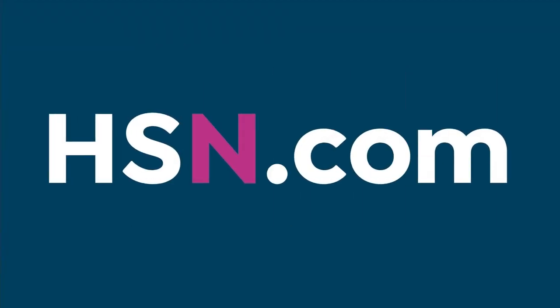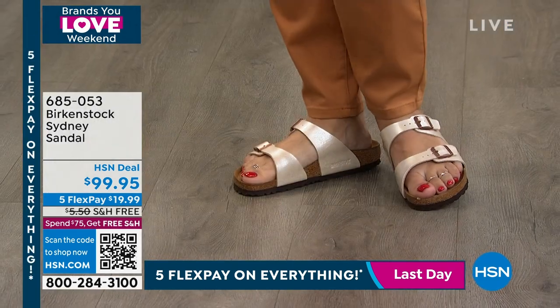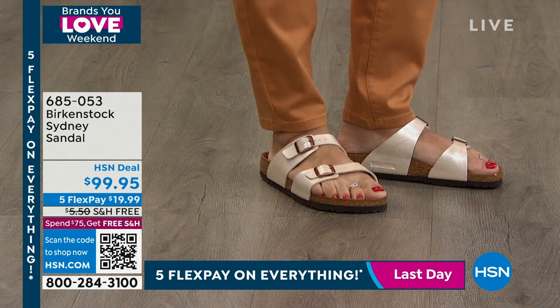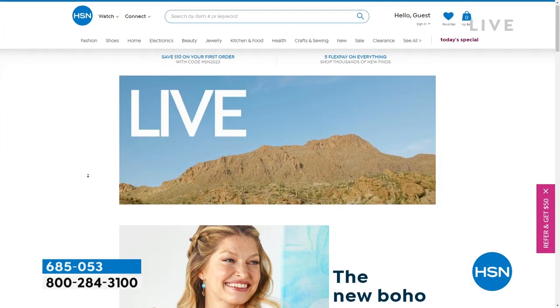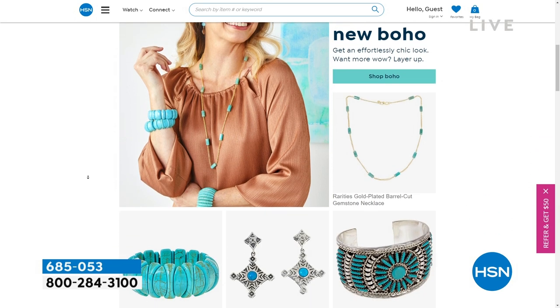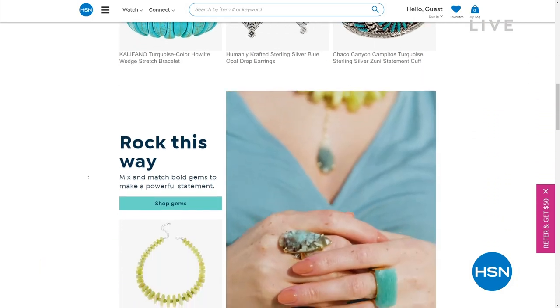This style is actually called the Sydney — it's been a while since I've seen that style. It's like your Arizona, but the straps are just thinner and don't cover your foot as much. We have it in blue, pearl white, and Graceful Taupe. Item number 685-053. You can key into HSN.com. While you're on HSN.com, we're doing our Tucson gem event. We've been doing it for several days, with a big finale coming up Tuesday. Sarah Anderson and Lynn Murphy are there live from Arizona. Great gemstones, bracelets, earrings, and necklaces to dive into.